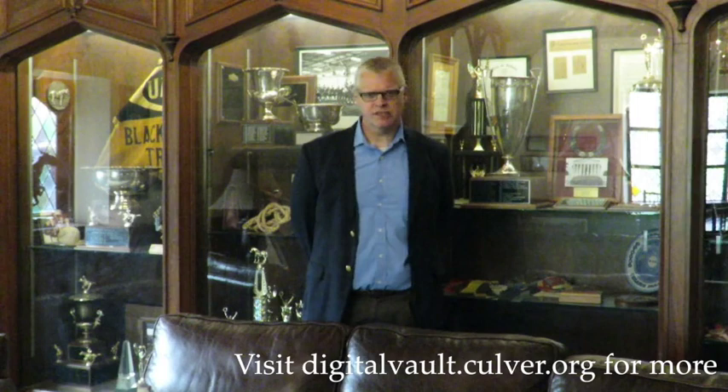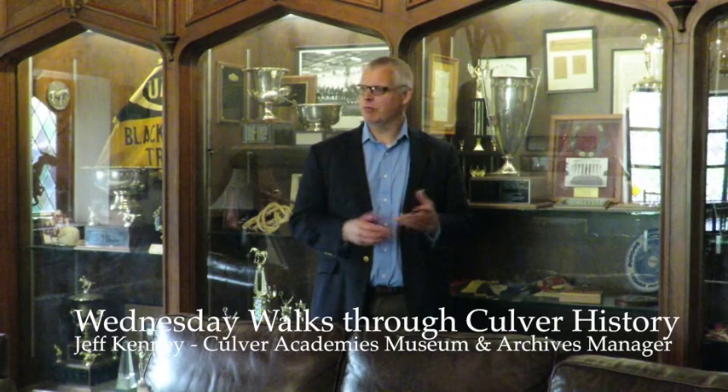Thank you for joining us for the latest installment of our Wednesday Walks Through History. I'm Jeff Kenney, Museum and Archives Manager for Culver Academies. Thanks again to Jerry Nye, class of '57, for manning the camera, and we hope to see you again next week for our next installment.